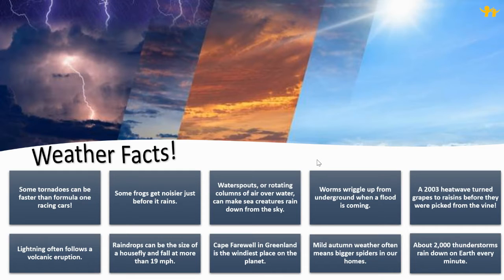Worms wriggle up from underground when a flood is coming. A 2003 heat wave turned grapes into raisins before they were picked from the vine. Lightning often follows volcanic eruptions. Raindrops can be the size of a house fly and fall at more than 19 miles per hour.